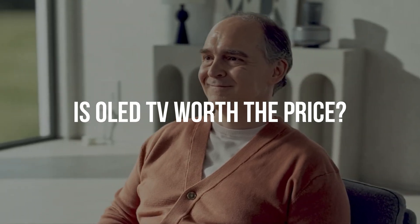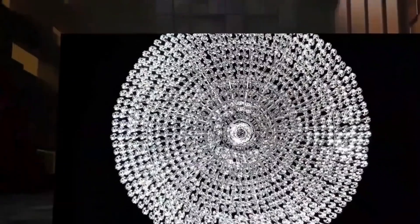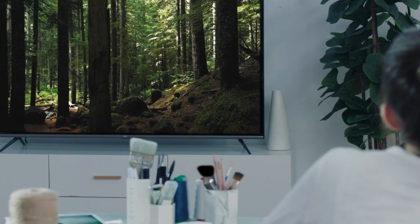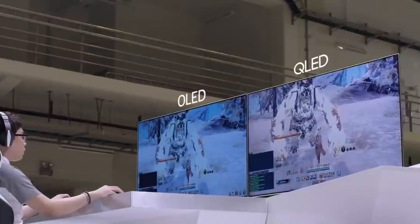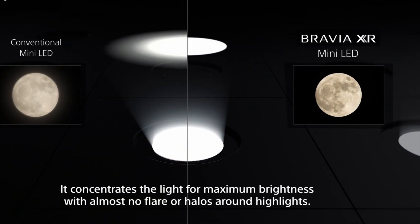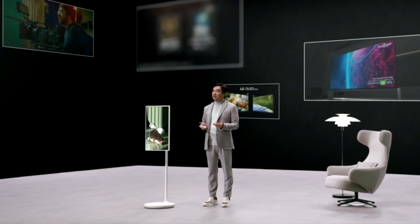Is OLED TV worth the price? While most OLED TVs are definitely worth the huge price tag, especially if used for computing or gaming, OLED panels are also more energy efficient and offer better viewing angles besides vibrant images and higher refresh rates. As for alternatives, while many thought Samsung's QLED would snatch the crown from OLED, mini-LED is proving to be the better technology. Mini-LED panels mimic OLED properties at a fraction of the price — they are not only cheaper to buy, but also more energy efficient, and side-by-side comparisons show that mini-LED panels are brighter.